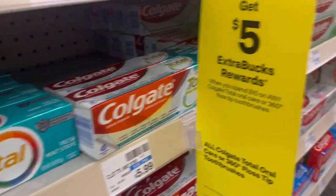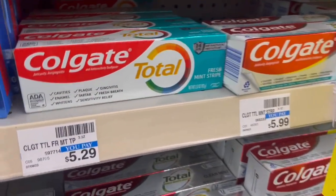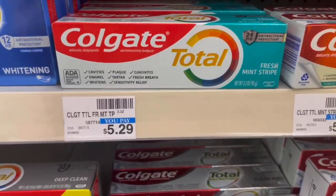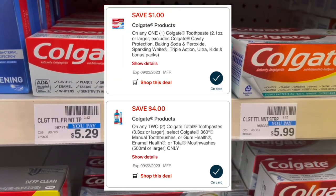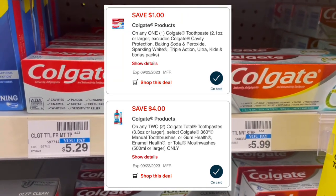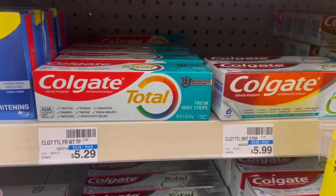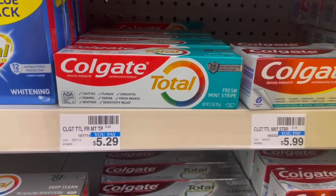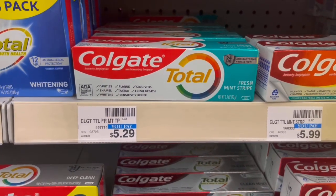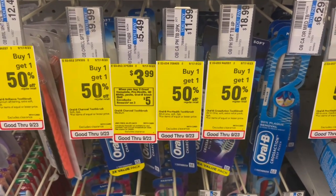The Colgate Total is spend $10, get a $5 ExtraBuck. They are priced $5.29 at my store, so two will total $10.58. There is a $4 off two digital as well as a $1 off Colgate digital — both should come off. You'll pay $5.58, get back that $5 ExtraBuck, making it just $0.58 for two, or $0.29 each. Some stores may have it cheaper at $4.99, in which case two of them would be totally free.